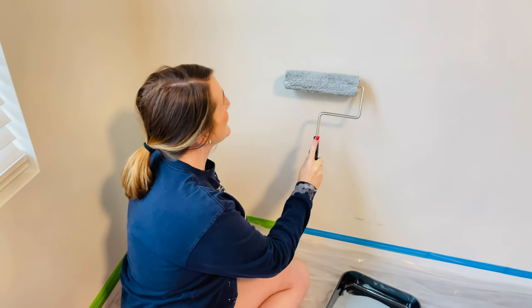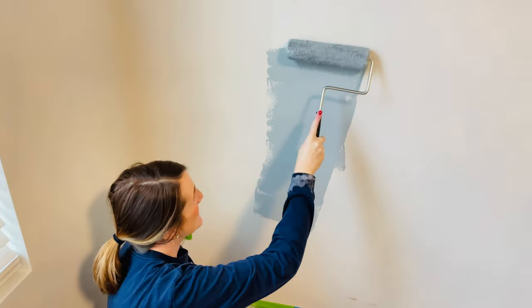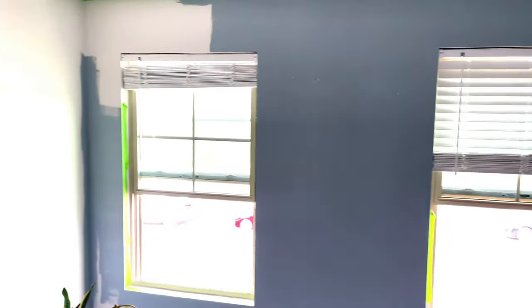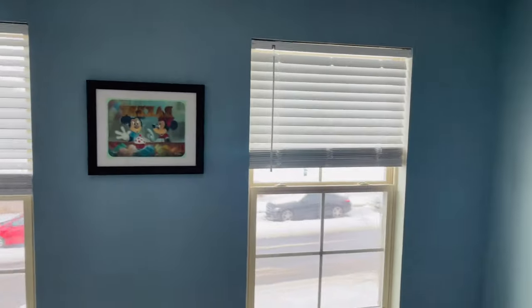I'm kind of nervous. Let's see. Ah, look at it! Oh, that's going to be a nice color. Oh, I love it! Our baby's room in Dallas Cowboy Silver — I'm obsessed, like completely obsessed.